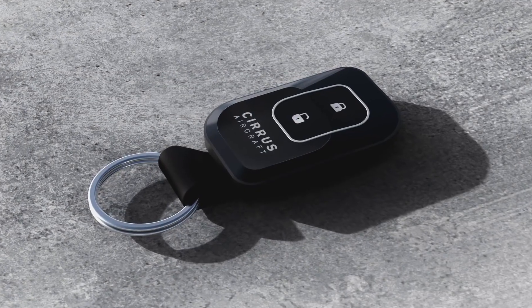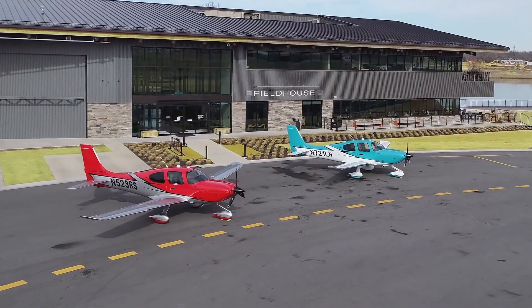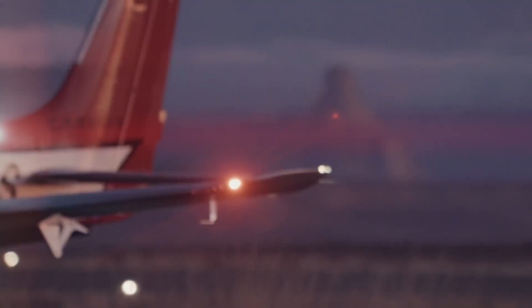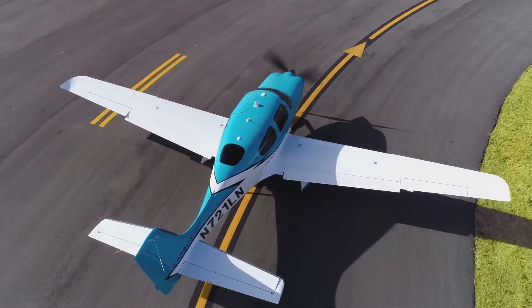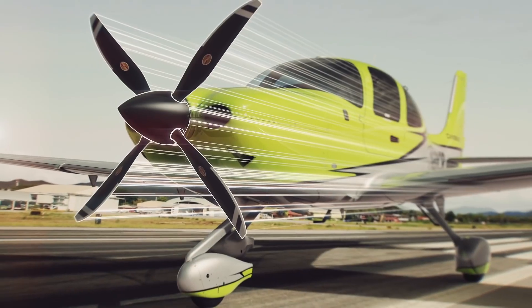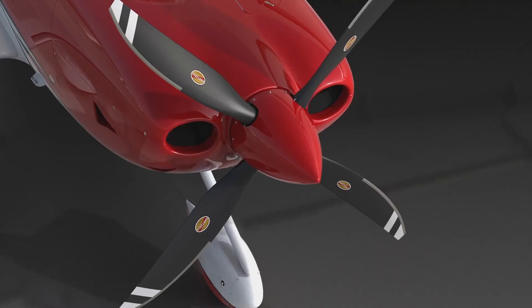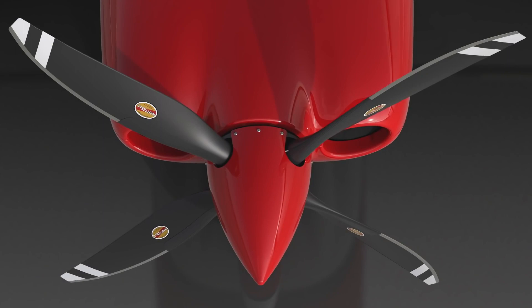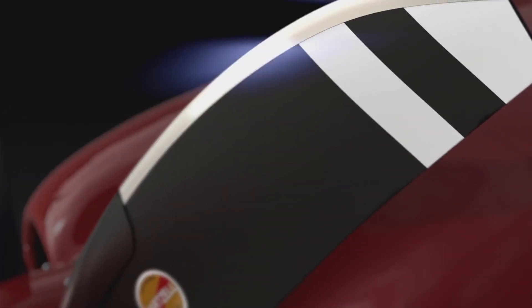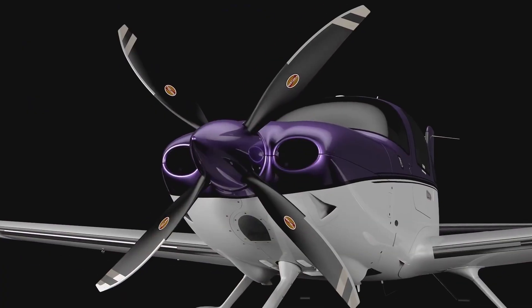Lastly, the new key fob — custom crafted to reflect Cirrus' relentless pursuit of ergonomic perfection. The ramp appeal of the 2020 G6 doesn't stop with the paint. We've collaborated with our partners at Hartzell to develop a four-blade prop option for the SR22T. With a clean-sheet design, we incorporated the most technologically advanced carbon fiber construction and finished it with a nickel leading edge protectant. For that edgy ramp appeal, add the four-bladed prop option to your SR22T.